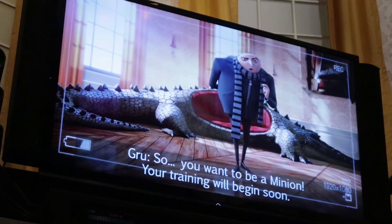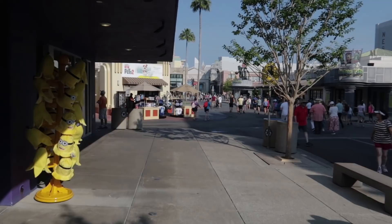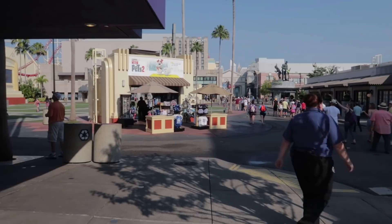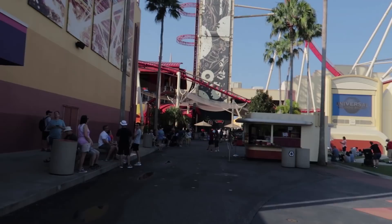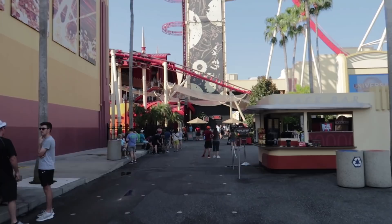Okay guys, I just got out of Despicable Me Minion Mayhem. It is now 9:22. We're going to make our way over to Rip Ride Rocket, the third most popular ride as far as wait times go. But now that I've done it, I think I may reverse those first two — I would probably do Despicable Me first, then go over to Gringotts, and then make your way back over here to Rip Ride Rocket.